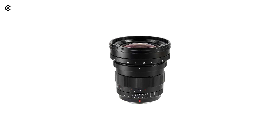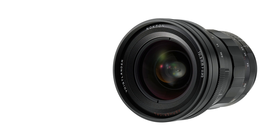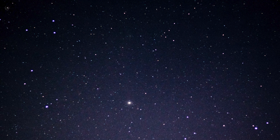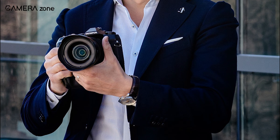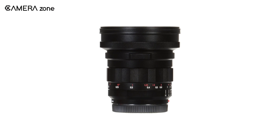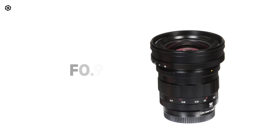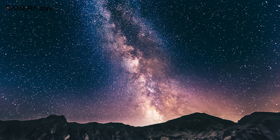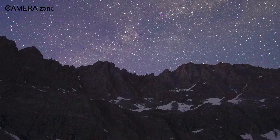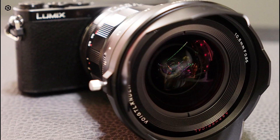This is the Voigtlander Nokton 10.5mm f0.95, an ultra-fast prime lens made especially for low-light shooting. If you're sporting a micro four-thirds camera, this lens is for you. The Nokton 10.5mm was made especially for that system and is the best ultra-fast prime lens available. The f0.95 aperture means that you will be letting in more light, so the celestial objects in your shot will be bright, vibrant, and sharp. Aperture at that range also means excellent shallow depth of field, making it handy in everyday use.